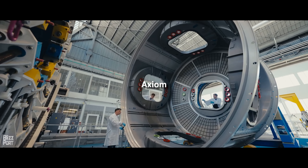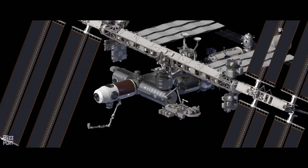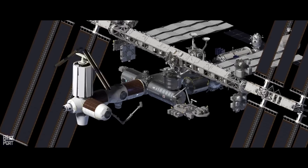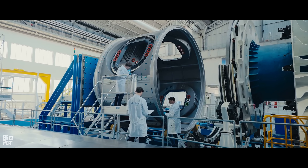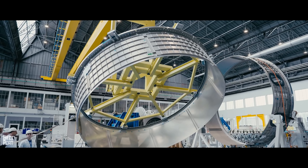The Axiom Space Station is an upcoming project led by Axiom Space. The innovative project will begin by attaching the first modules to the International Space Station in 2024 and is expected to be fully independent by the late 2020s. In its initial phase, the space station will provide approximately 100 cubic metres of habitable space, which can be expanded with additional modules in the future.